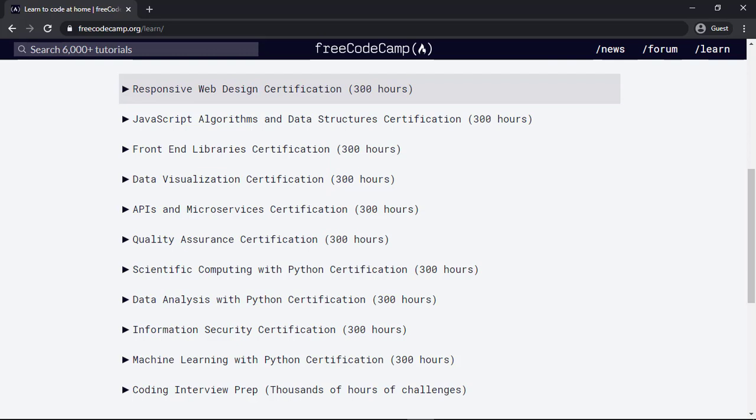For example, if you start one course, say responsive web design certification, and complete this 300-hour course, you can absolutely learn web design and get a certificate at the end. It's like a full learning program with a certificate at the end. If you don't find the program or course you want to do, you can search here — there are 6,000 plus tutorials related to coding available on this website right now.